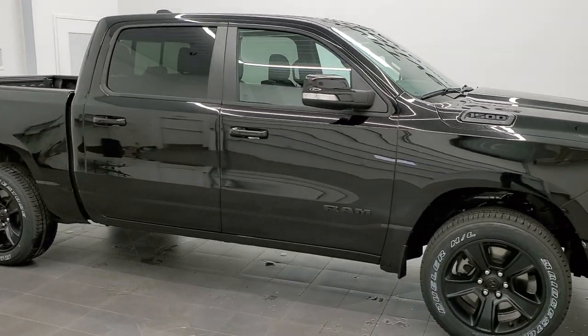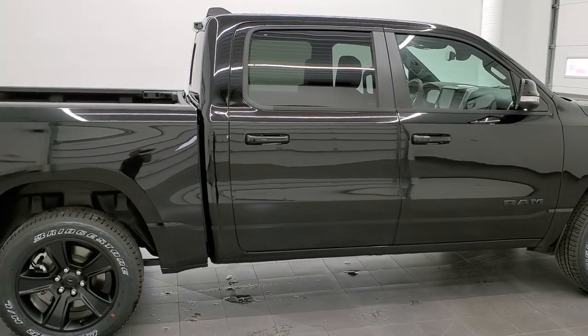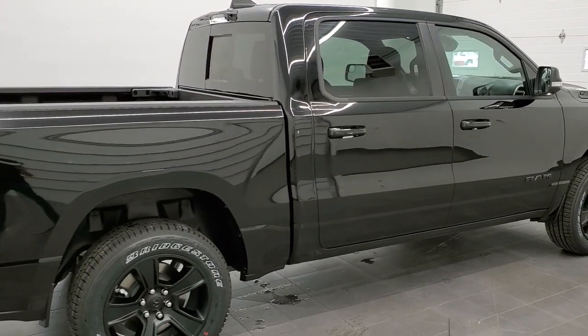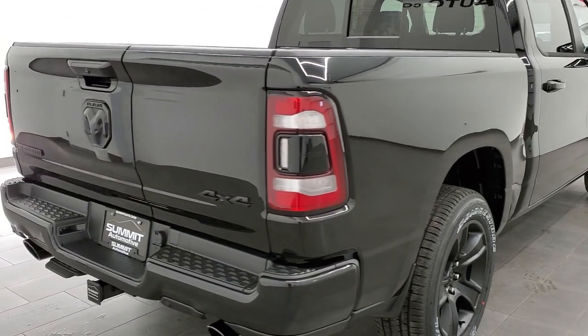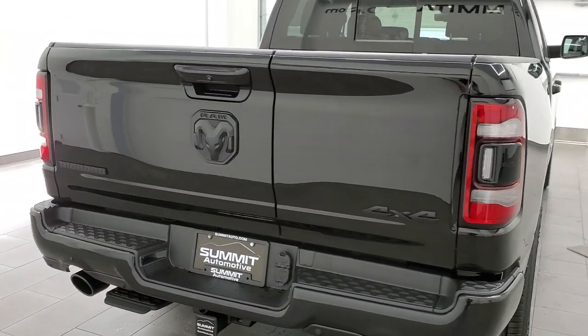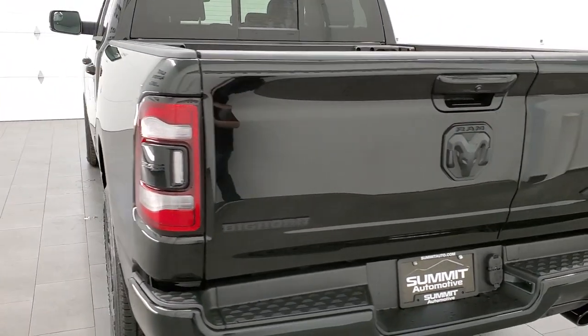This 2021 Ram 1500 Crew Cab 5'7 inch Short Box Bighorn Level 2 in Diamond Black Metallic is stock number 21T159. We are here at Summit Automotive in Fond du Lac, Wisconsin, your new and used Ram and Light Duty Truck Headquarters.